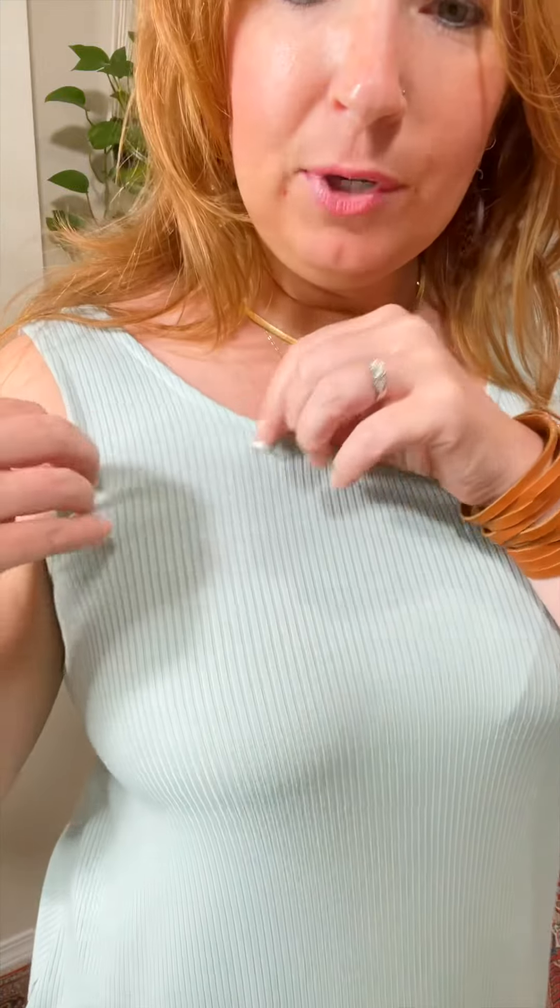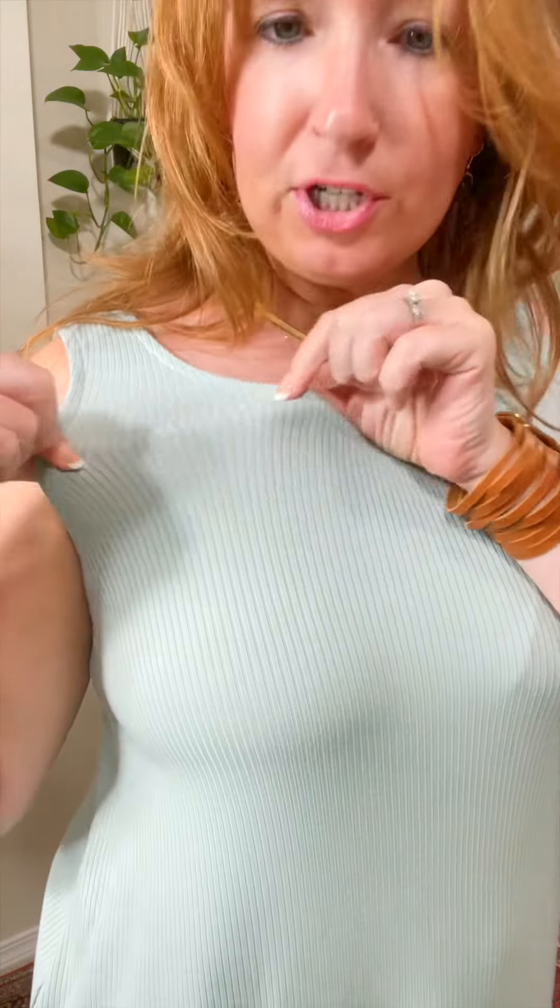I am absolutely loving this kind of beachy color dress. So true to size, I am wearing medium. This is a stretchy ribbed knit material. The straps here are pretty wide, so they hide your regular bra. It does have pockets. It has slits.